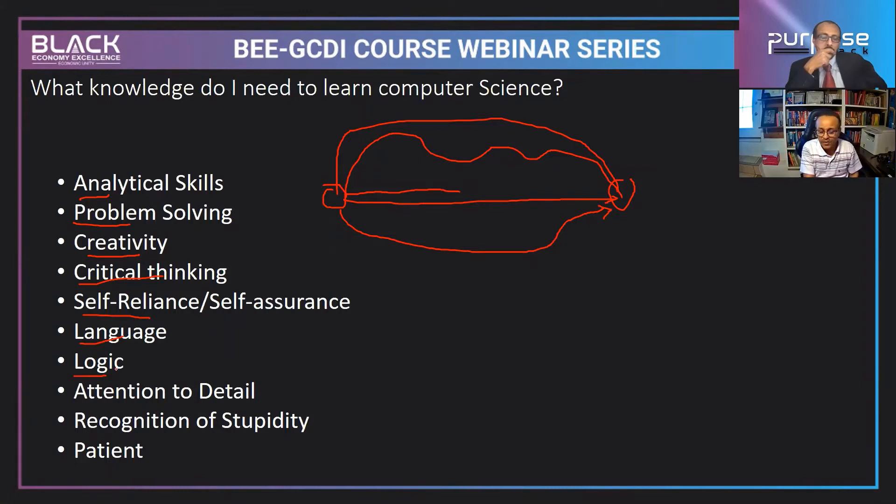Understanding logic is also important, and it's not really complex. For example: 'We will eat lunch when Mr. A OR Mr. B comes' versus 'Mr. A AND Mr. B must come for us to eat lunch' — that's business logic. You need a good understanding of these concepts. Attention to detail is also critical — whatever you give to the computer, it will output exactly what you gave it. Garbage in, garbage out.